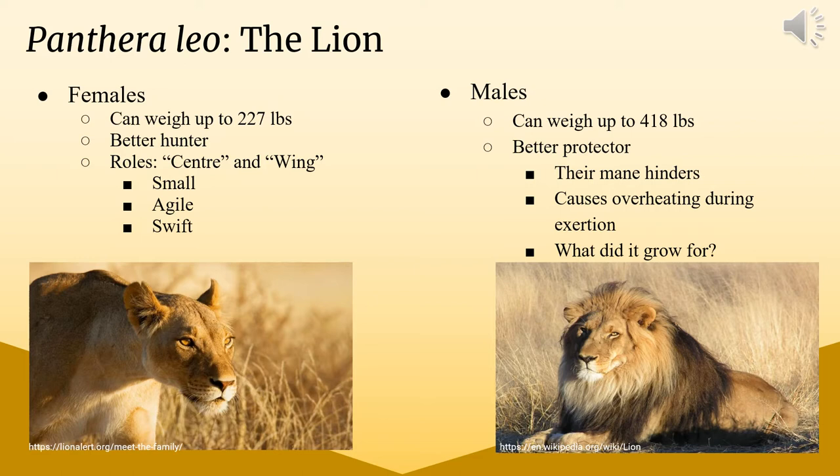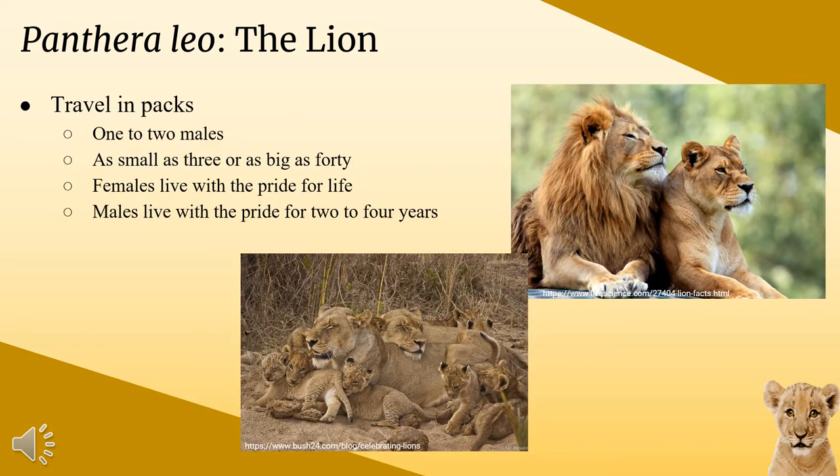Lions travel in groups called prides, consisting of one to two males. A pride can be as small as three or as big as 40. Females live with the same pride they're born into for their whole life — consisting of mothers, daughters, granddaughters, and cousins. Males, however, only live with the pride for about two to four years before being pushed out by bigger males who see them as a potential threat. Lions roar together — even the cubs join in with soft mews. A roar usually lasts around 40 seconds and can be heard up to five miles away, used to mark territory and warn nearby predators.